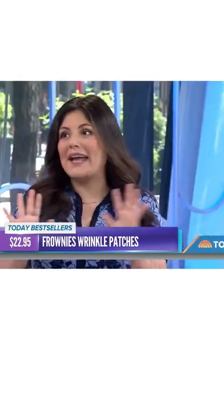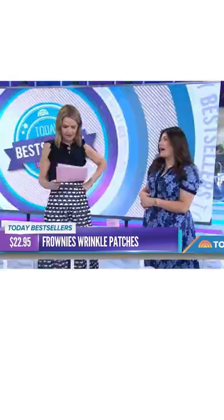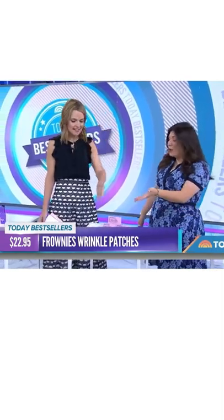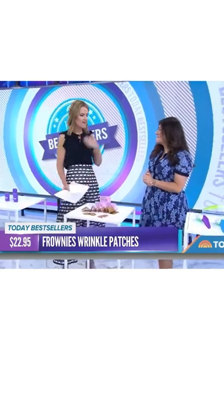It's not like a cure-all miracle solution by any means, but with regular use the brand says that it can reduce the look of fine lines and wrinkles. Oh my god, I might have a permanent scowl of worry and anxiety — I need these! But you have to use them regularly.